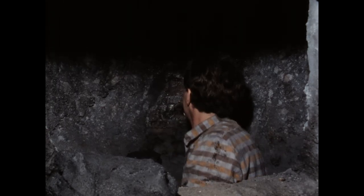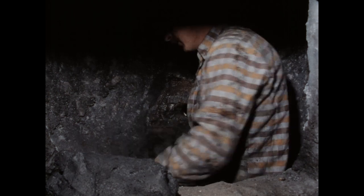Das Stichloch wird zuerst von der Seite des Siphons und dann vom Ofeninnern her neu geformt.